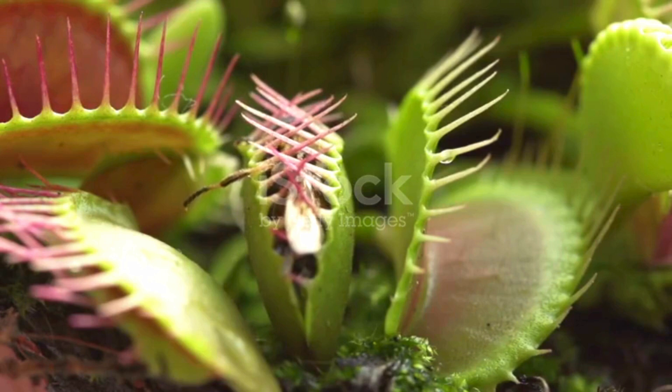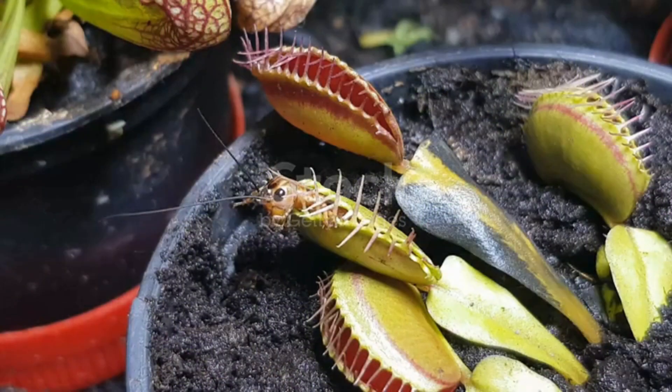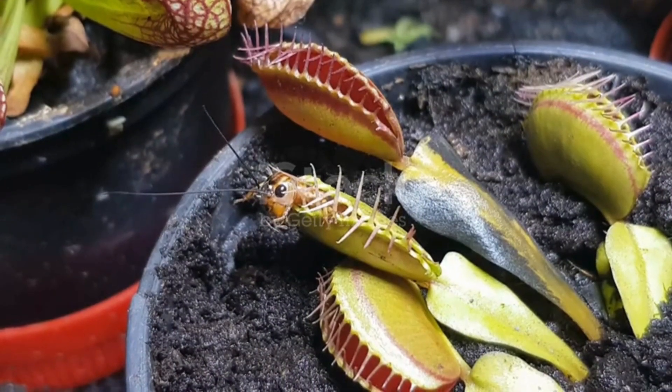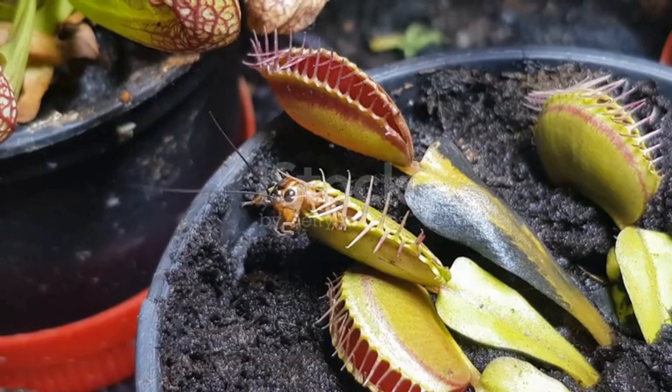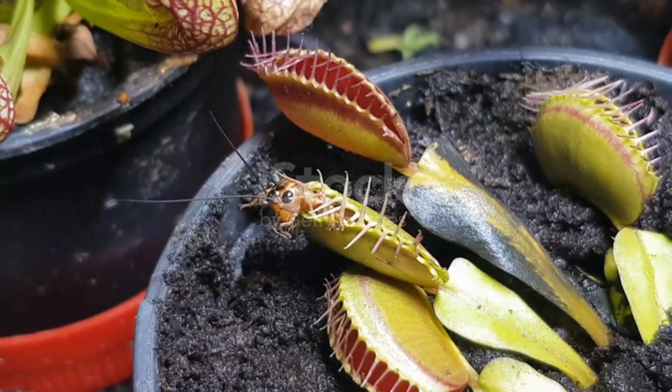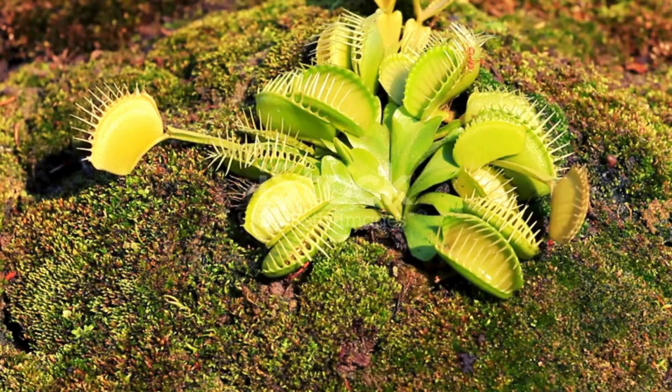But wait, it gets even cooler. After the trap closes, the Venus Flytrap doesn't start digesting right away. The prey has to struggle and touch those hairs again, sending more signals to the plant.